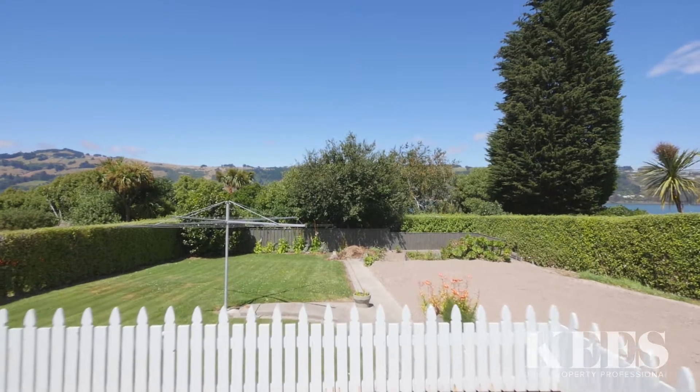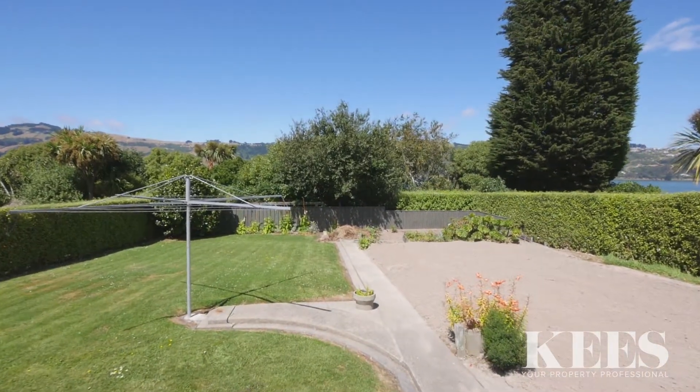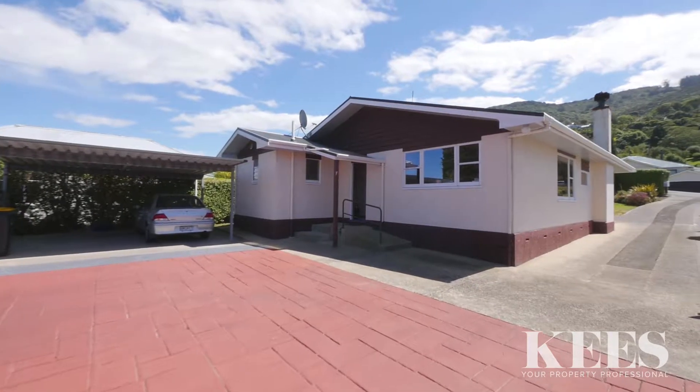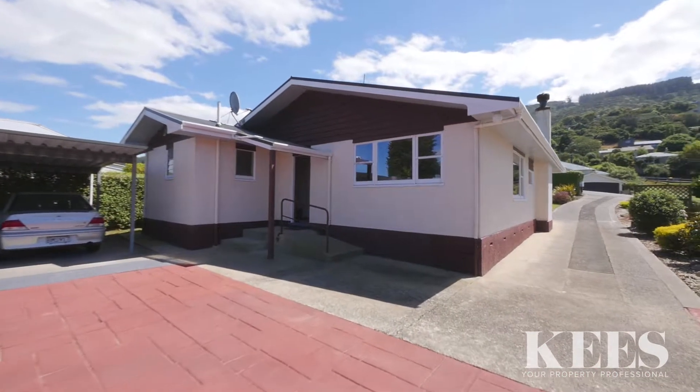The exterior has a large garden bed and backyard for entertaining, as well as a large shared man cave. Cars are taken care of with a double carport and plenty of off-street parking.